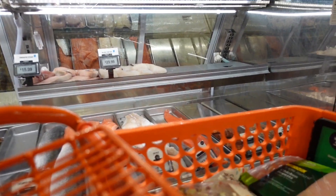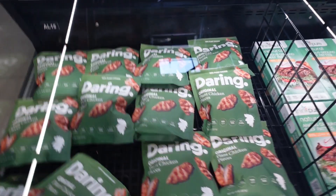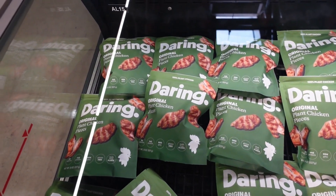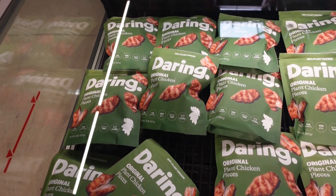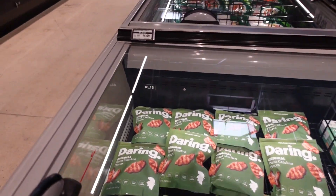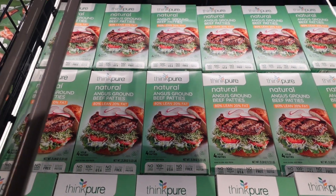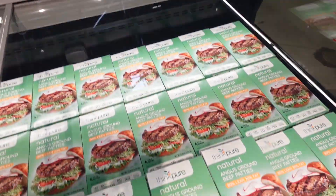More plant-based options — there's Daring Original chicken pieces I've never seen before, looking like little pieces of chicken breast at $4.99 a bag. The Angus ground beef patties in the box are $5.29 per pound.